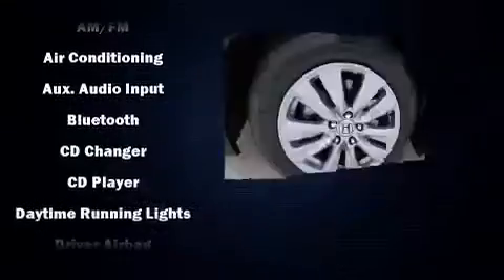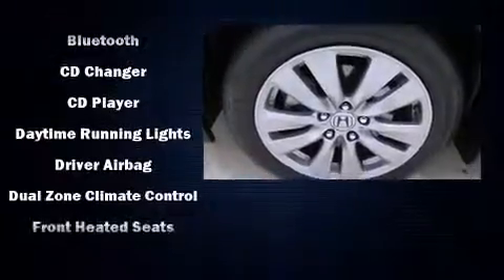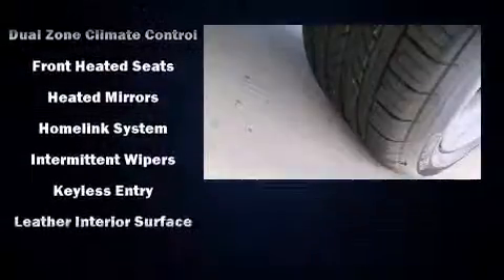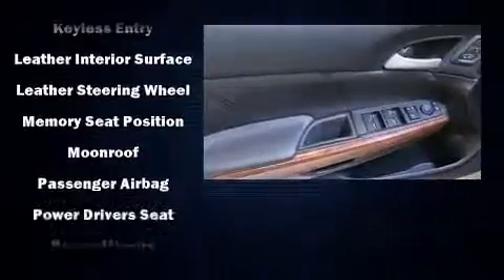Honda ensures the safety and security of its passengers with equipment such as dual front impact airbags with occupant sensing airbag, head curtain airbags, and four-wheel disc brakes with AVS.